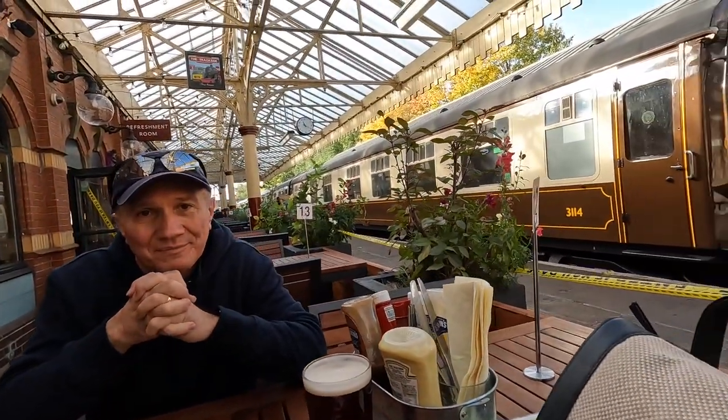There's the trackside refreshment room on the opposite track to what we arrived on, and Tony has just been to order us two full English breakfasts, so we're looking forward to that. There's a carriage here adding to the ambiance.